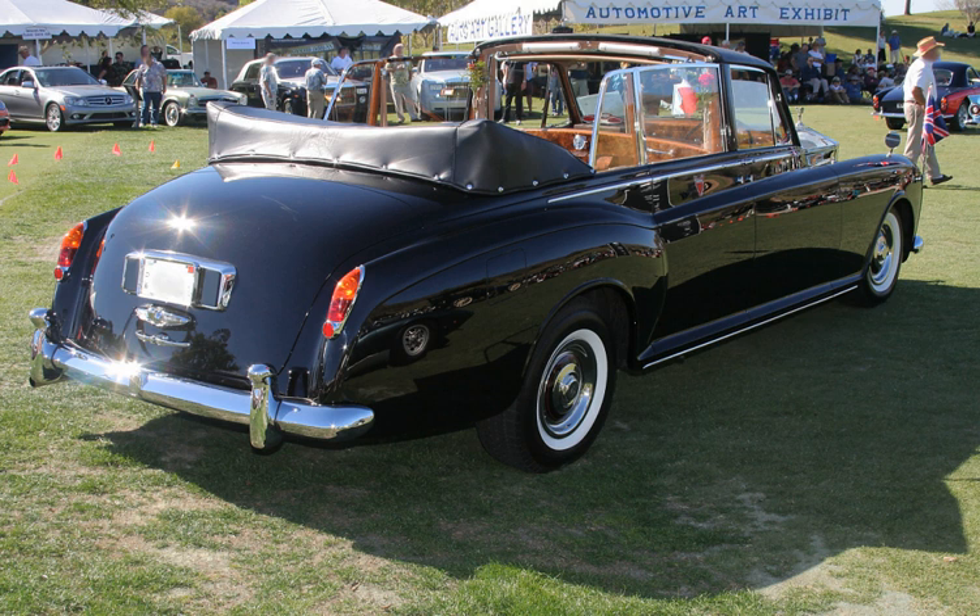During the first half of the 20th century, taxicabs were often landolets, with models such as the Austin 12 quarters and the Checker Model G and early Checker Model A being a common sight in larger cities.